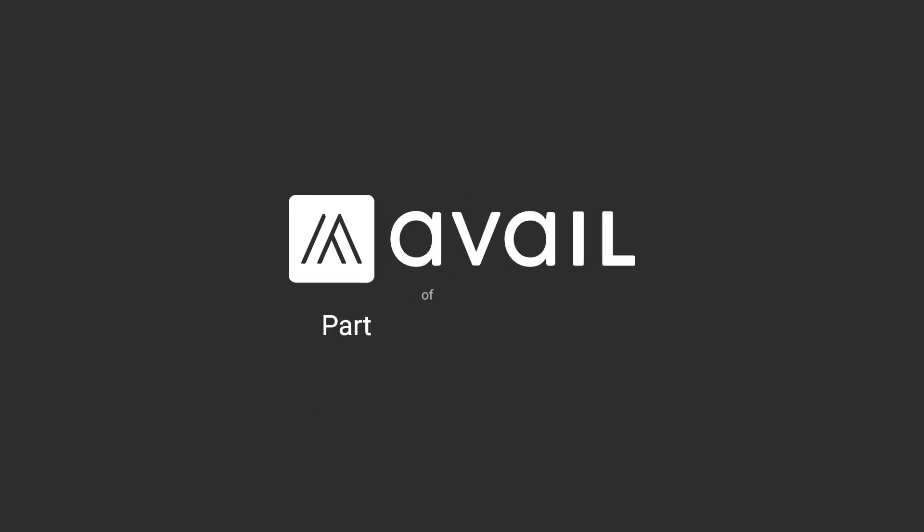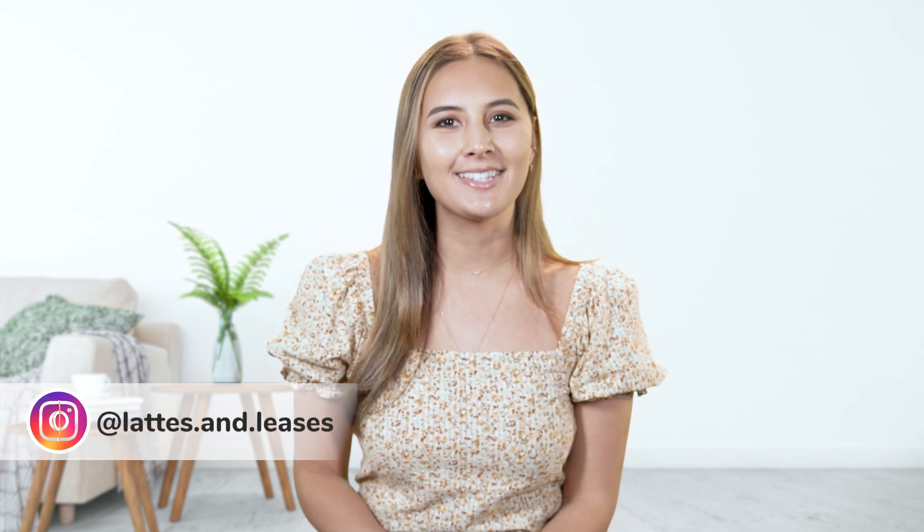You'll be managing rental properties like a pro before you know it! Hi, I'm Soli Cayetano, also known as lattesandleases on Instagram, and I'm here with Avail to share the basics of becoming a landlord for the first time and what you should know before you get started.